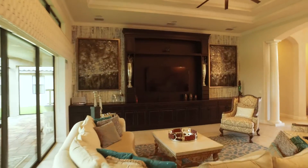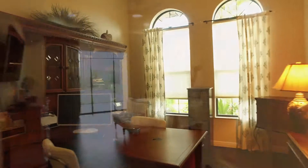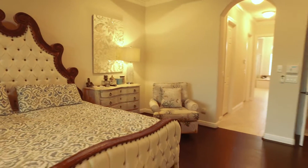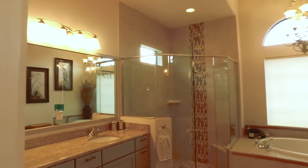The Aragon home has a split floor plan with two additional baths, each with en-suite bathrooms. The spacious master bedroom has coffered ceilings, sliders to the covered lanai, and a sumptuous master bath with a soaking tub, separate shower, private water closet, and his-and-hers closets and vanities.